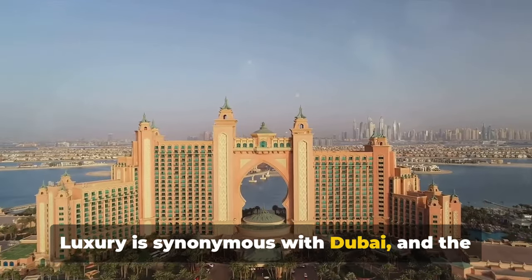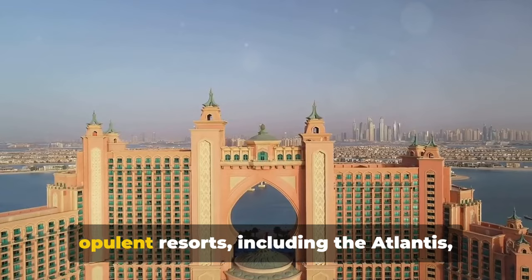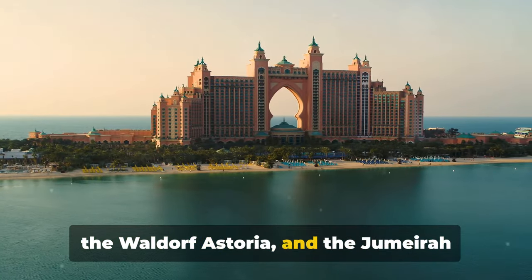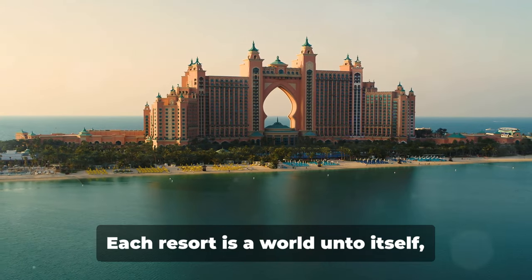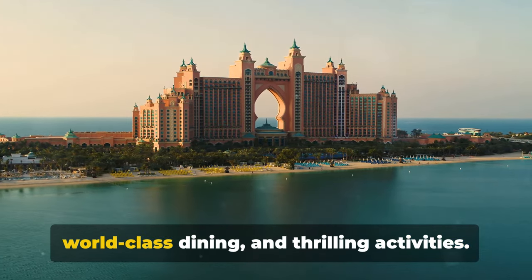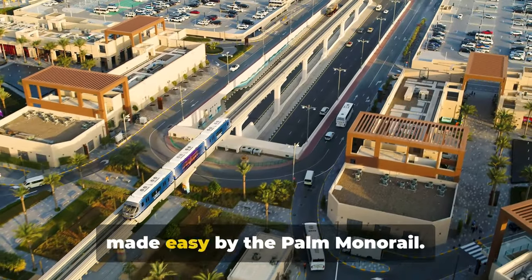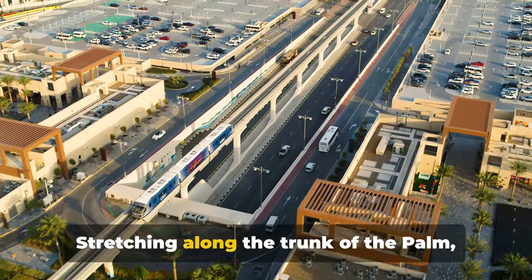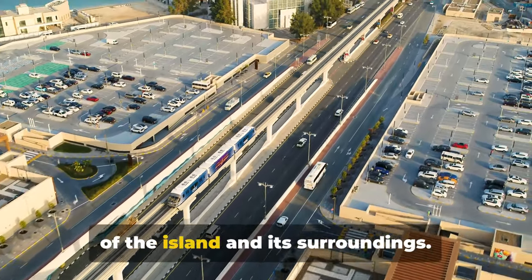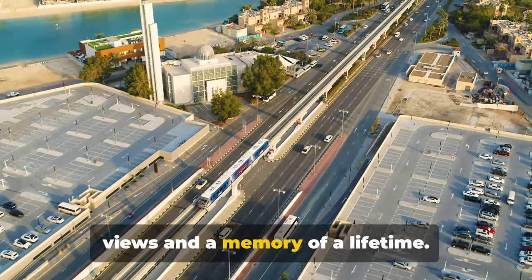Luxury is synonymous with Dubai, and the Palm Jumeirah is no exception. It plays host to some of the city's most opulent resorts, including the Atlantis, the Waldorf Astoria, and the Jumeirah Zabeel Saray. Each resort is a world unto itself, offering sumptuous accommodations, world-class dining, and thrilling activities. Moving around this expansive island is made easy by the Palm Monorail. Stretching along the trunk of the Palm, the monorail offers a unique perspective of the island and its surroundings, promising awe-inspiring views and a memory of a lifetime.